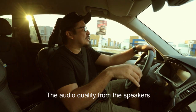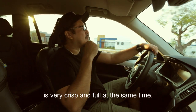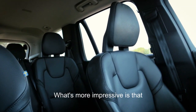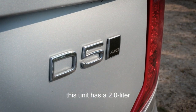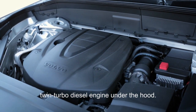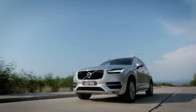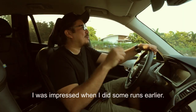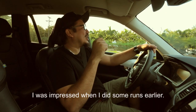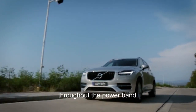The audio quality from the speakers is very crisp and full at the same time. What's more impressive is that this unit has a two-liter twin-turbo diesel engine under the hood, and it delivers quite a punch. I was impressed during my runs earlier — the transmission was seamless throughout the power band.